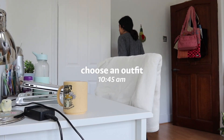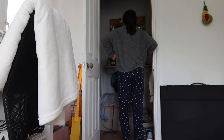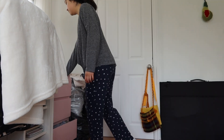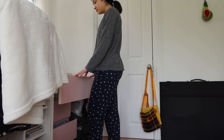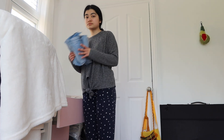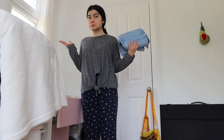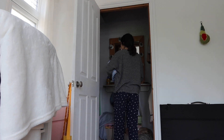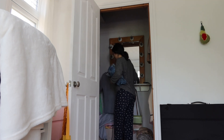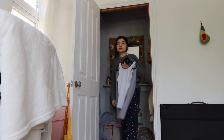I then will choose my outfit for the day. This usually takes a little bit longer because I never know what to wear. I don't really have many clothes either, so I try my best to make an outfit that's different. But here I found the perfect outfit, which was these jeans and this sweater.